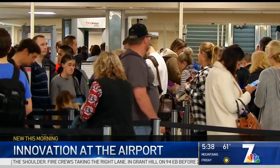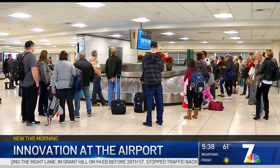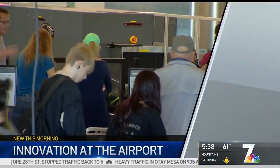About 550 flights take off and land at San Diego International Airport every single day, and the airport is always looking for ways to give passengers a better experience. So that's where the Innovation Lab comes in. NBC7's Audra Stafford has a look at an idea being tested right now that's aimed at keeping kids happy during those long layovers.